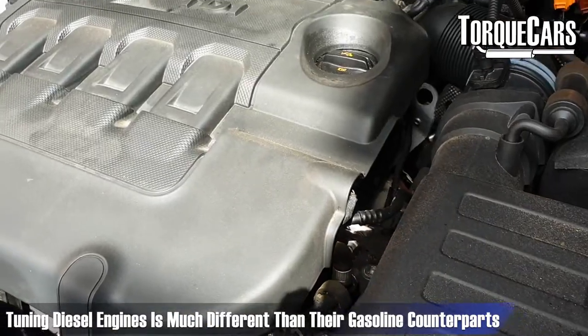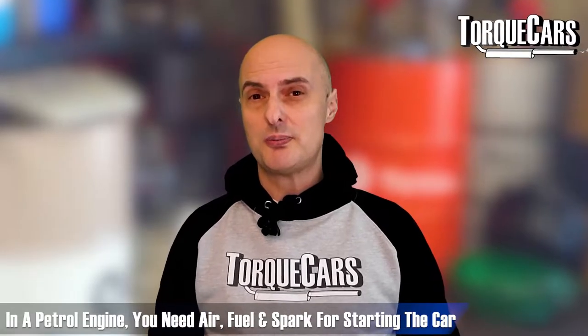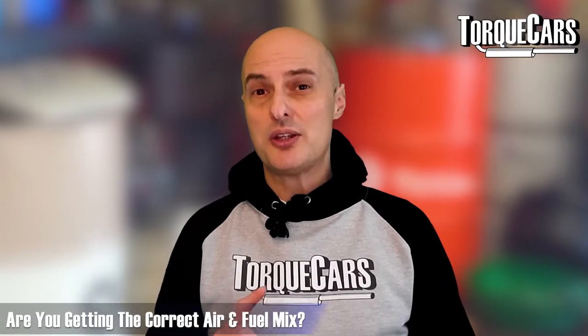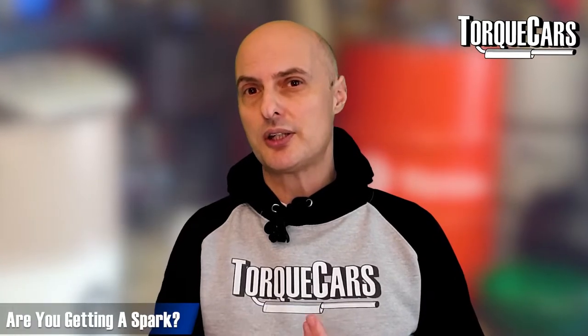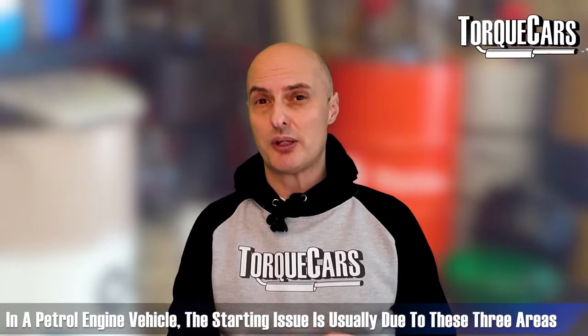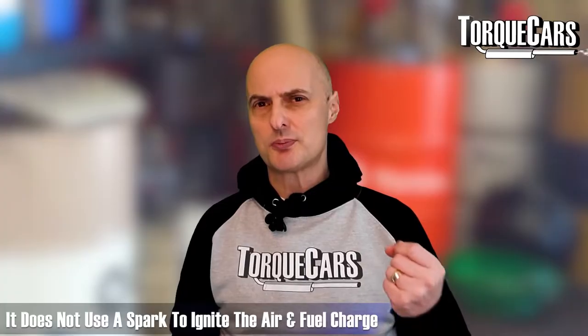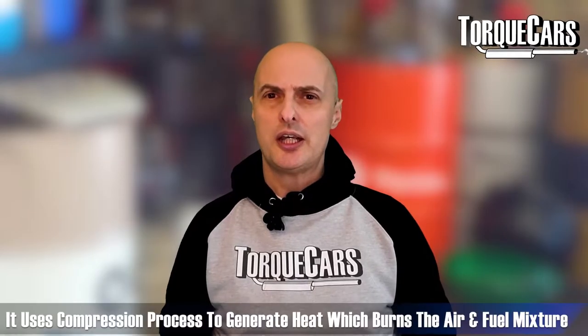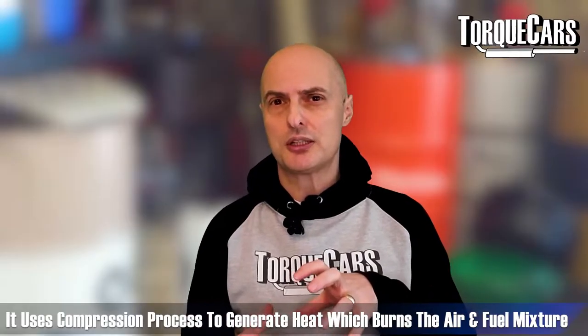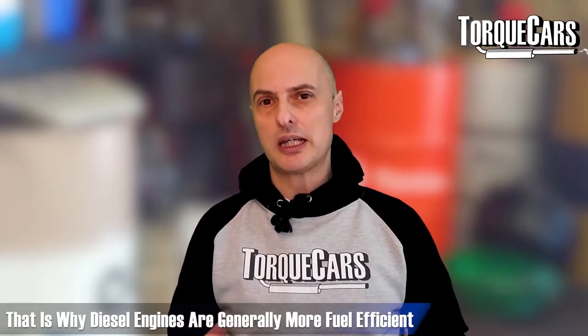When it comes to diesel engines they're very different to their gasoline or petrol counterparts. With a petrol engine you basically need air, fuel, and spark — if you've got problems starting it's typically those three areas, so it's relatively easy to diagnose. But with a diesel engine it's very different. It doesn't use a spark to ignite the air and fuel charge. It uses compression, and that compression generates heat which starts the burn. It's a very efficient way of burning fuel, which is generally why you get more fuel economy out of a diesel engine.